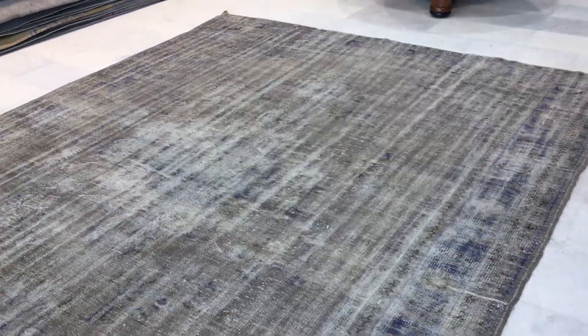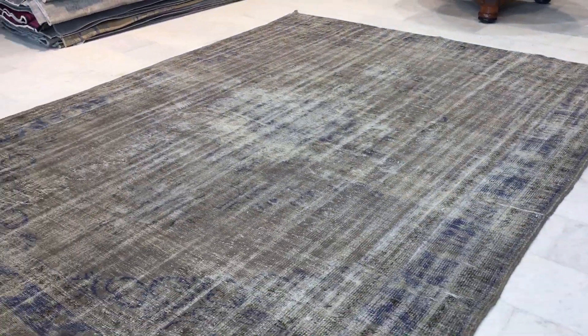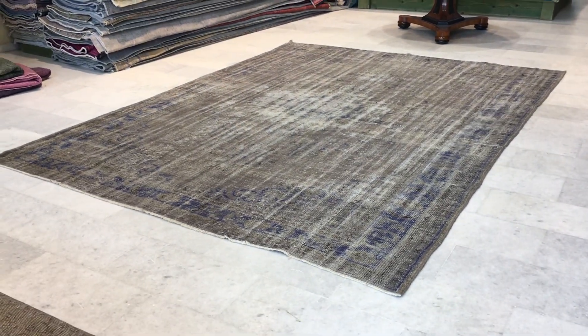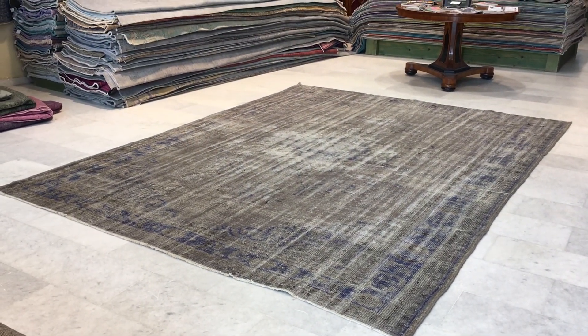On our website you'll find over 10,000 carpets. We have over 25,000 customers worldwide. We also now have our showroom in Cologne, Germany, and if you have any further questions we'll be more than happy to assist you further.